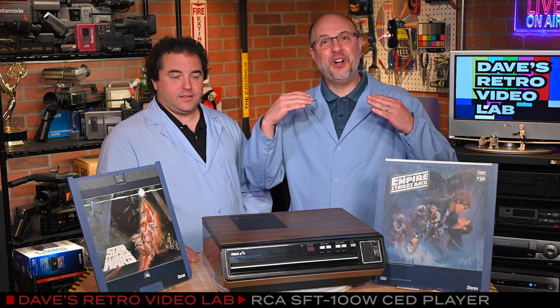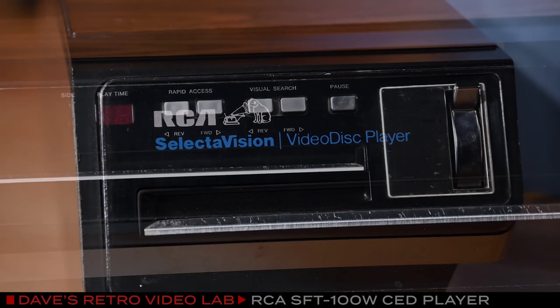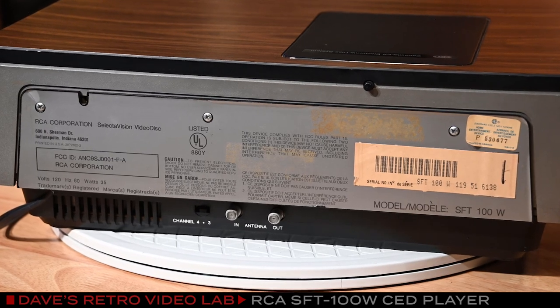Wait a sec — the CED player is over 40 years old, and it still works? Well, believe it or not, it works amazingly well, and considering how old it is, it's truly a miracle. I can only imagine these CED players need a lot of TLC. The good news is there's a huge CED player fan base online, which really helps when you need to know how to keep these old gems running. Can we see you play a disc? You bet. Stay right there, and we'll be right back.